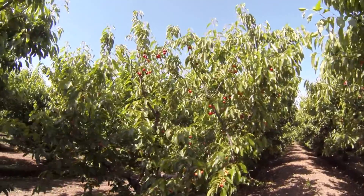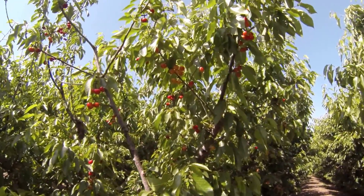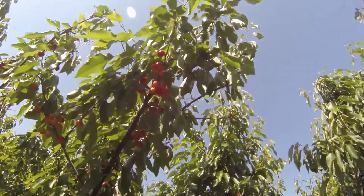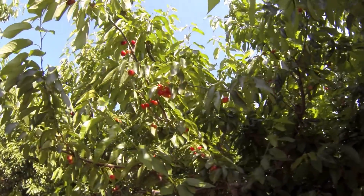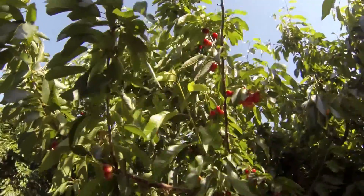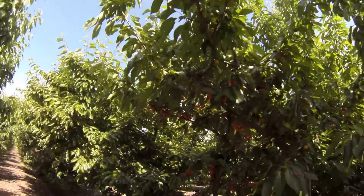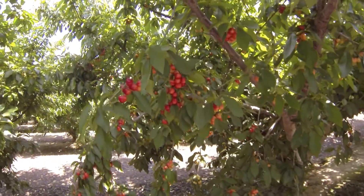They got their final SWD spray on, and now it's just a matter of letting the fruit color up. This week presents its own set of challenges in that our forecast is for the 90s every day, and that can create a challenge to not let the trees dry out. But it should bring the fruit on nicely and help make sugar.